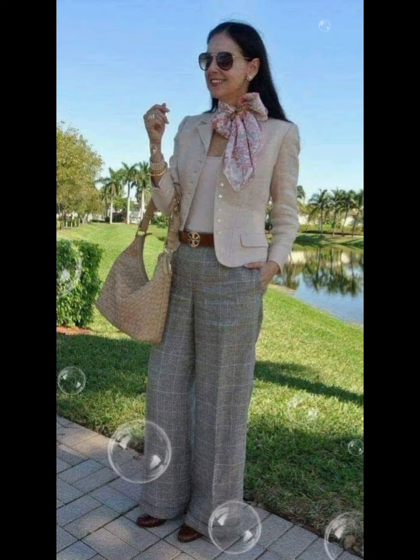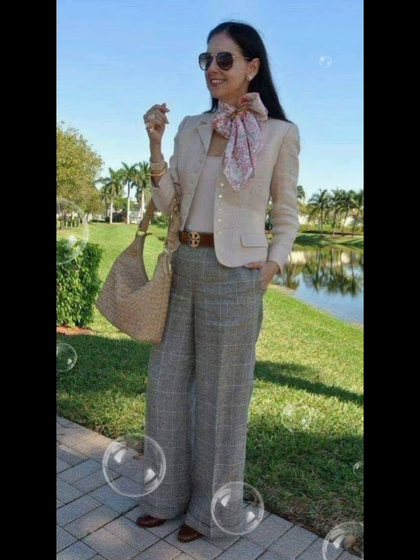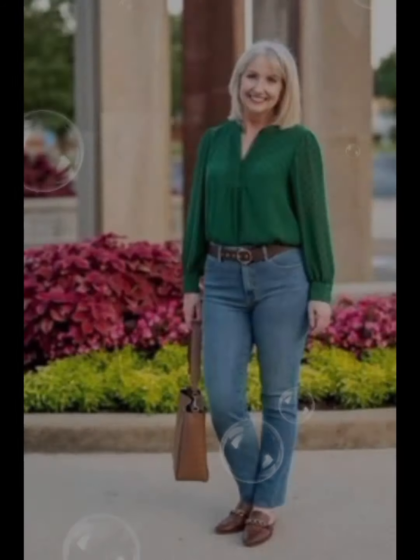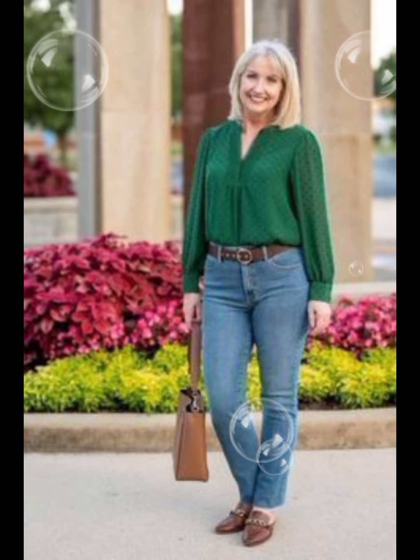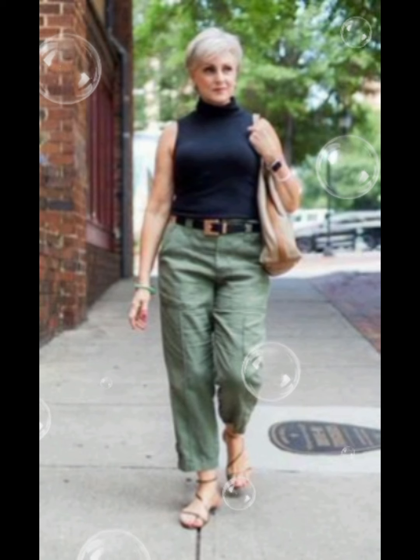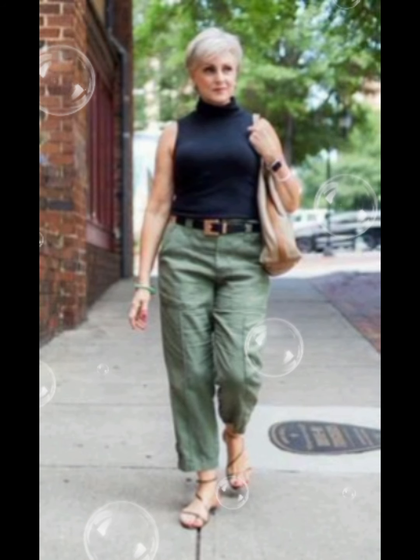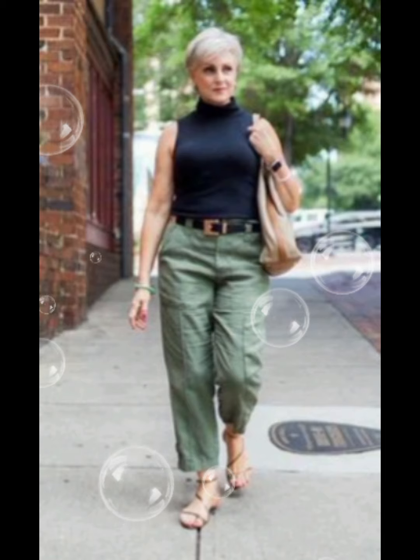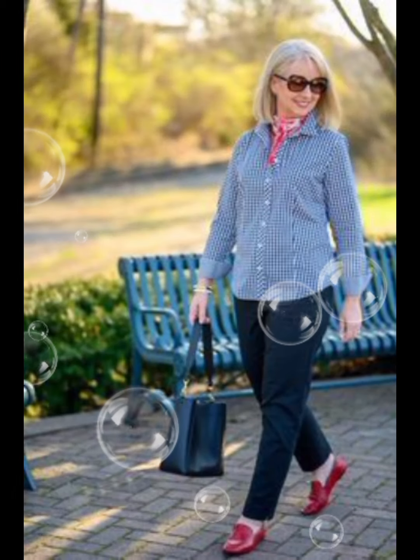Invest in shirts made from high-quality fabrics — they not only look better but also feel more comfortable. Cotton and linen are good choices for a crisp and breathable feel. For collar style, select one that suits your face shape; a button-down collar is versatile and works well for a casual or semi-casual look.